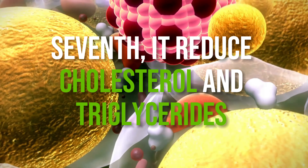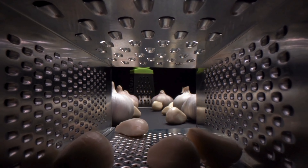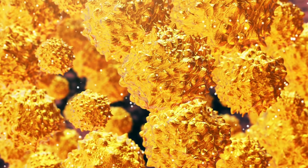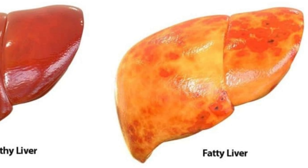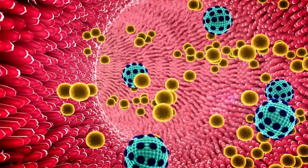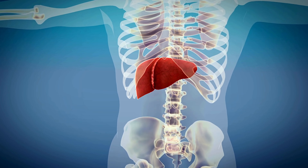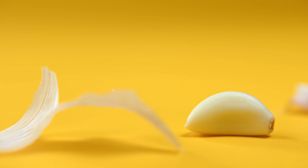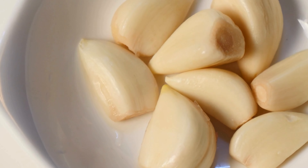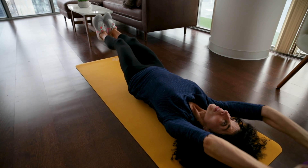Seventh, garlic reduces cholesterol and triglycerides. In the realm of combating elevated cholesterol and triglyceride levels, garlic stands out as a powerful ally. Equipped with compounds that actively regulate lipid metabolism, garlic effectively lowers cholesterol and triglyceride levels in the bloodstream. By promoting balanced lipid metabolism, garlic alleviates the strain on the liver, enhancing its overall health and functionality. With its unique blend of active compounds, garlic serves as a potent tool in reducing the risk of liver-related disorders and promoting optimal liver function.